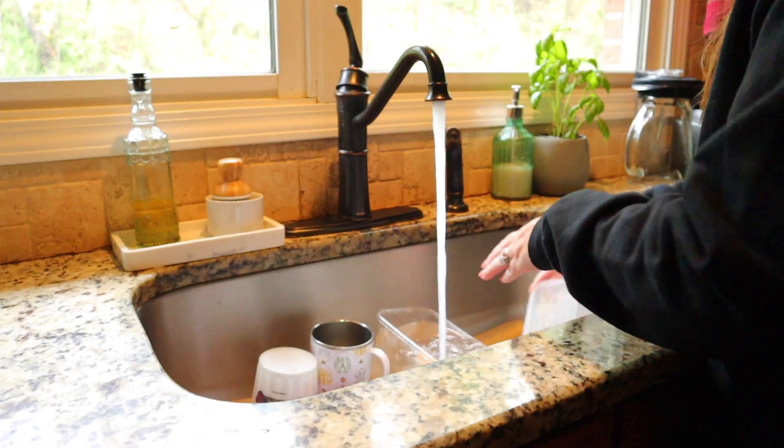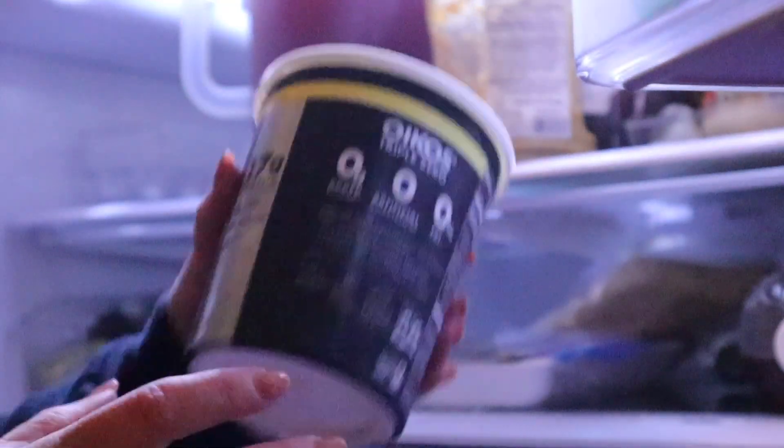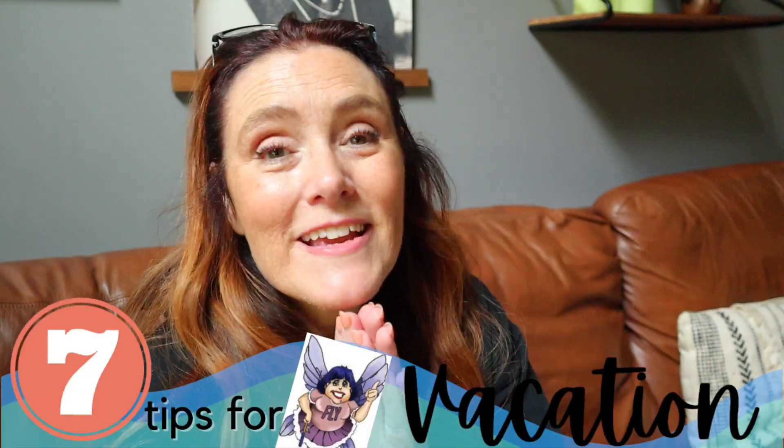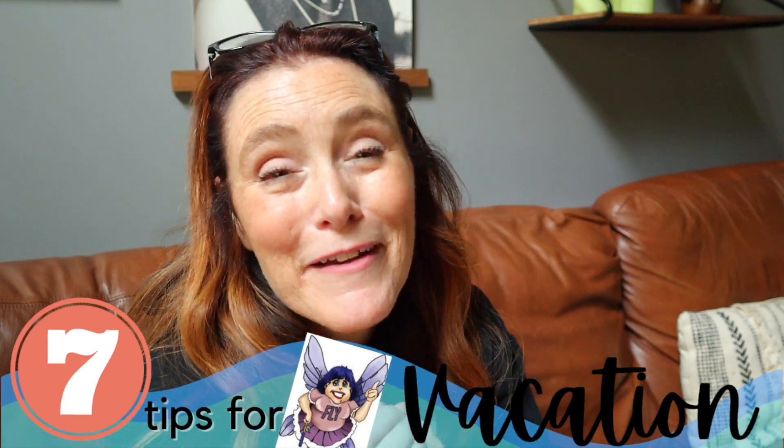Don't let coming home from vacation steal your joy. Hey y'all, I'm Terry and today I'm going to share seven things that I do that help me get back on track with FlyLady after coming back from vacation.